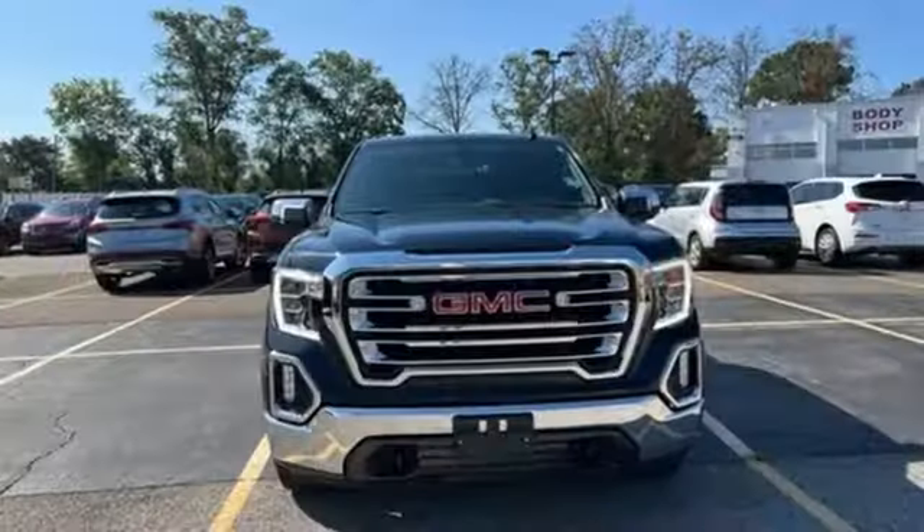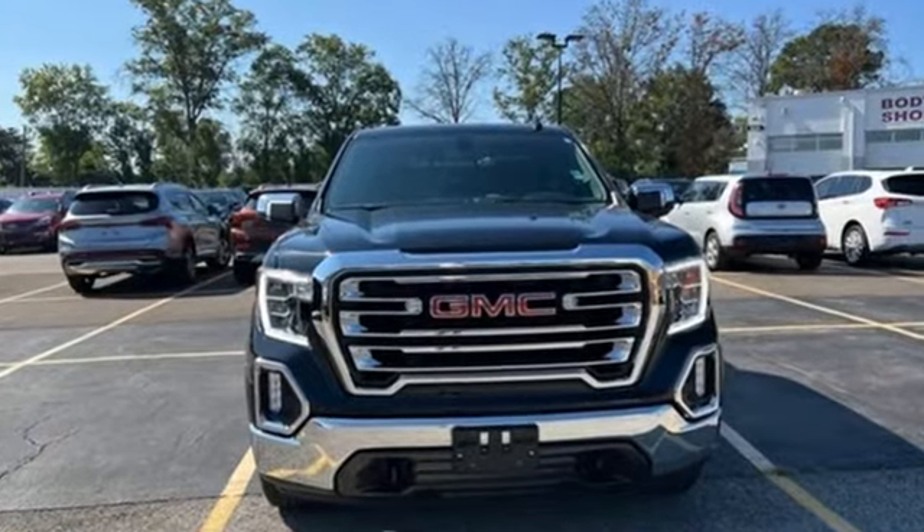And LED low and high beam headlights. GMC, professional grade vehicles suited to fit your needs. Hurry in today for a test drive.